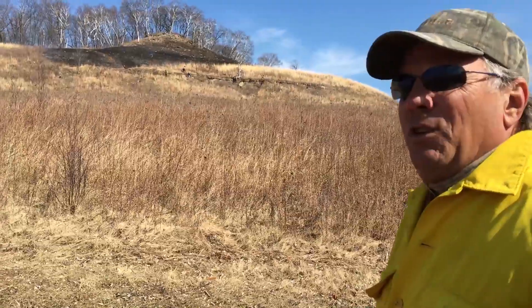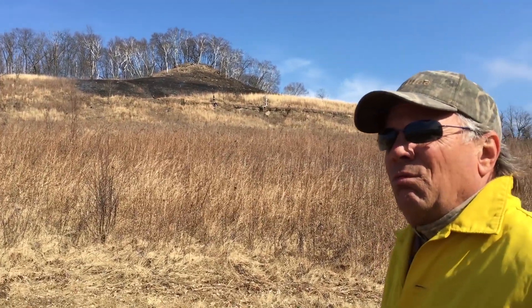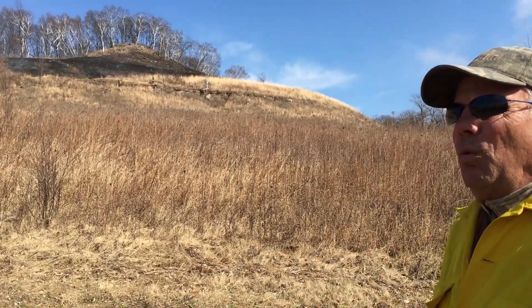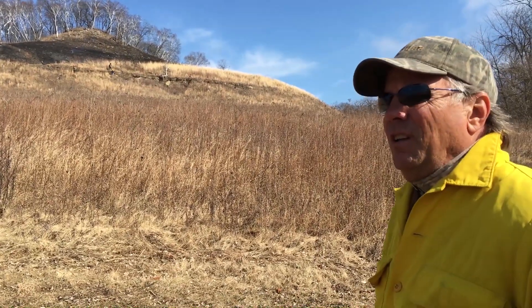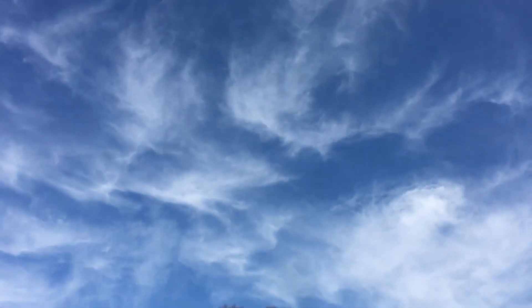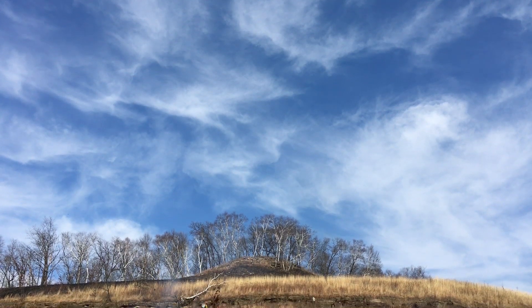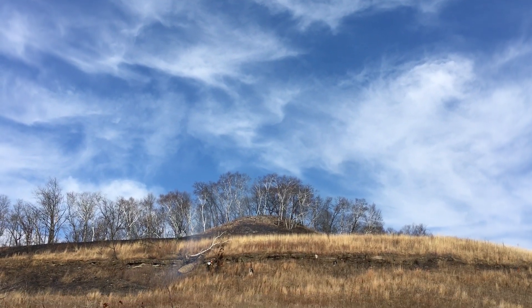A lot of these natural communities, like this prairie we're looking at, got overgrown with species that would not otherwise be here if fire routinely swept across the landscape like it did years ago. So when we manage sites like this, we sometimes describe it as trying to turn back the hands of time.